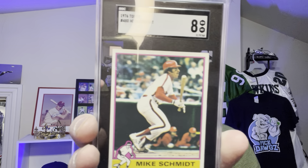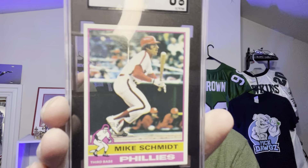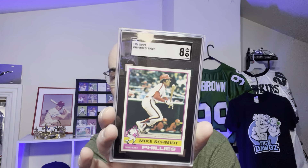Next card — this is another Mike Schmidt card, a 1976 Schmidt. I believe this card is in a 7 condition. Let's see what SGC gave me. An 8. Not bad! This is a 1976 Topps, so this is my birth year. Definitely going in my collection. I thought it was a 7, so I'm happy with an 8. I paid good money for it though.